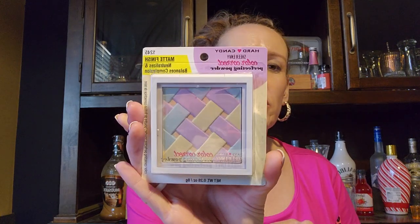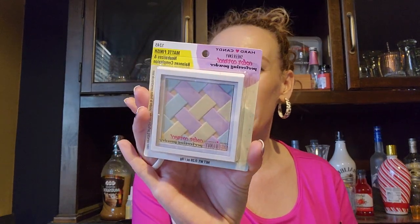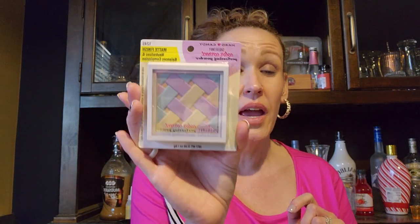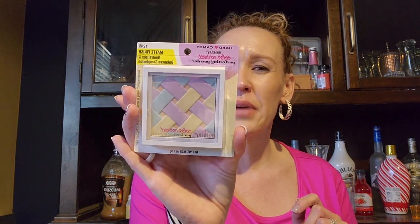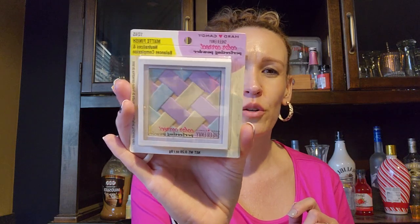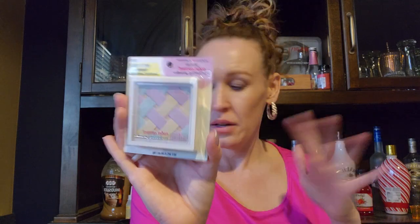I also saw this — it's Hard Candy Sheer Envy color-correcting perfecting powder, matte finish, neutralizes and balances complexions. I was in the store reading the backs of all these because I did not want my face turning colors. I guess you just swirl the brush over all the shades and apply all over the face. I've never tried the colored stuff for your face so I don't know, but I got it.